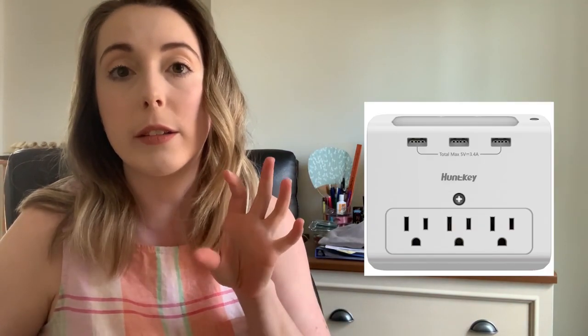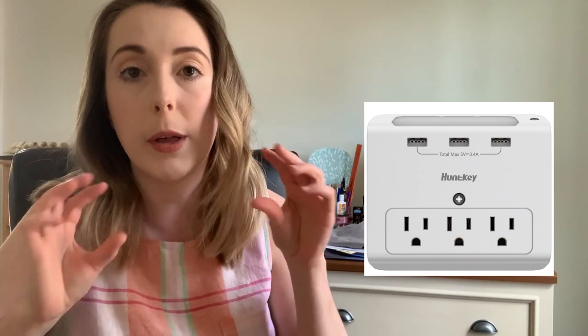Number twelve is a wall mount that has three outlets — it plugs into one outlet and turns into three, and it also has a couple of USB ports so you can charge your phone or Apple Watch. I find it really handy to have by my bed because I have a lot of different things plugging in at night.